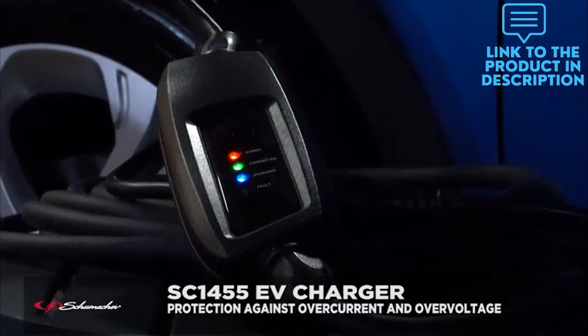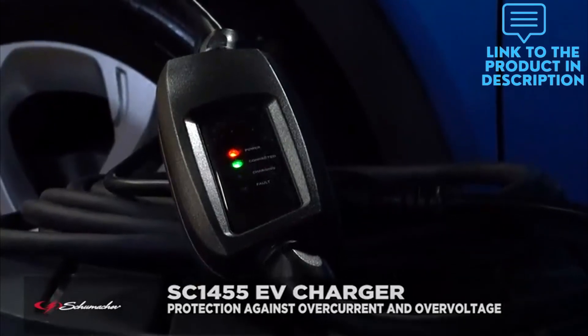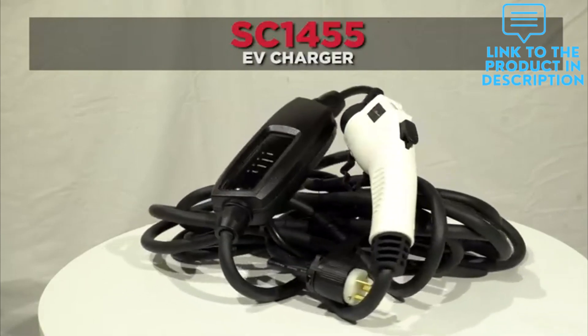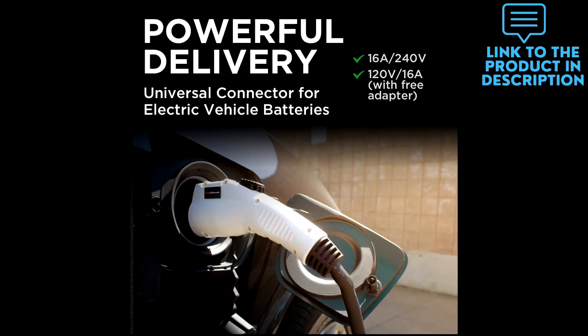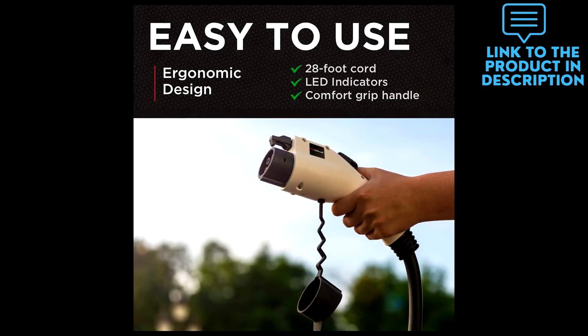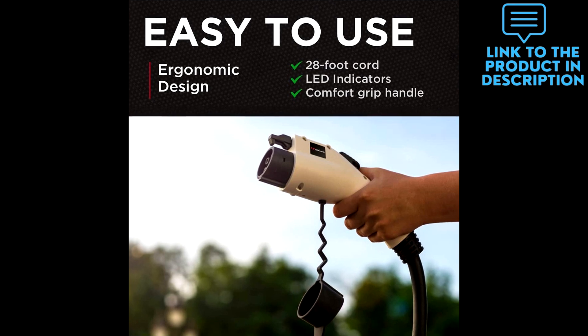The level 2 EV charger works at 240V, 16A with a NEMA 6-20P plug, and the included adapter converts the SC1455 into a level 1 charger with 120V, 16A charging from a NEMA 5-15 plug. As a level 2 charger, the SC1455 can charge your vehicle up to three times faster than a level 1 charger.